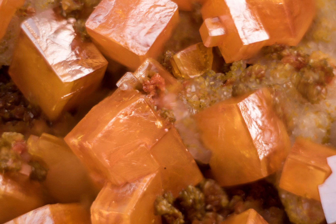To avoid buying a fake, it's important to familiarise yourself with the physical and chemical properties of Wulfenite and to only purchase specimens from trusted and reliable sellers.